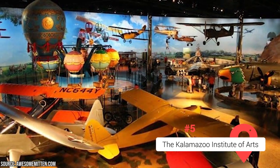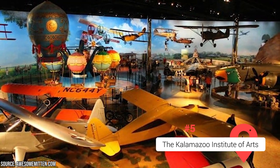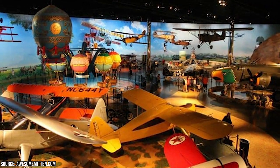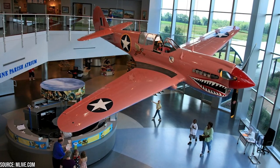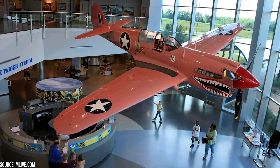The Air Zoo boasts an impressive collection of aircraft ranging from historic warplanes to modern jets. Visitors can get close and personal with a collection that includes iconic aircraft such as the SR-71 Blackbird, the F-14 Tomcat, and B-17 Flying Fortress, providing a captivating experience for aviation enthusiasts of all ages.